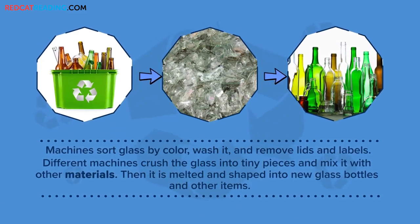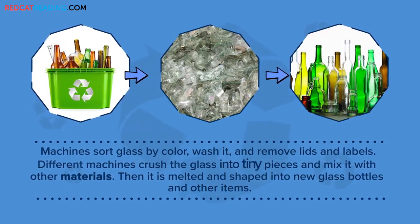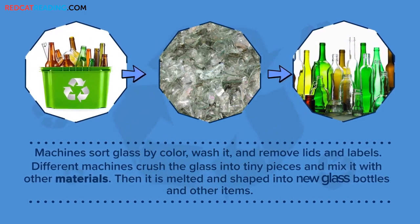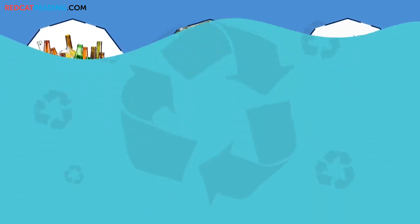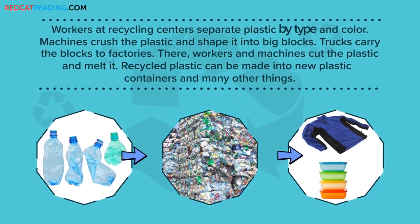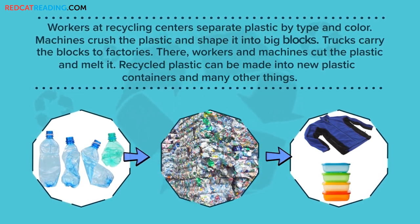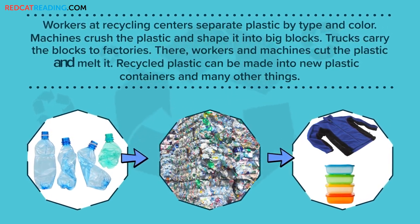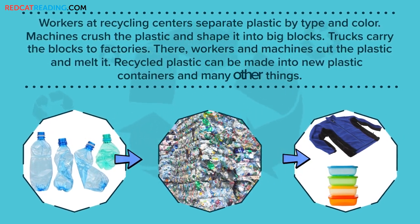Machines sort glass by color, wash it, and remove lids and labels. Different machines crush the glass into tiny pieces and mix it with other materials. Then it is melted and shaped into new glass bottles and other items. Workers at recycling centers separate plastic by type and color. Machines crush the plastic and shape it into big blocks. Trucks carry the blocks to factories, where workers and machines cut the plastic and melt it. Recycled plastic can be made into new plastic containers and many other things.